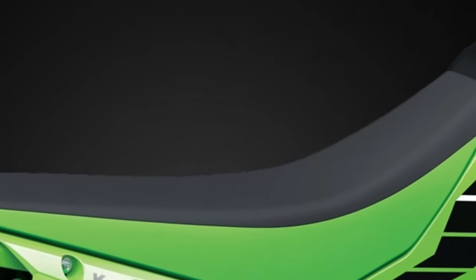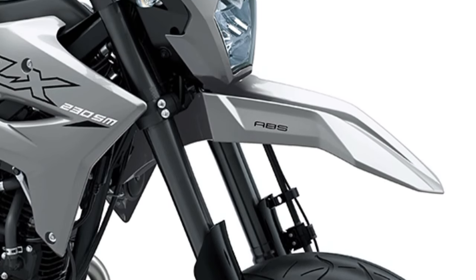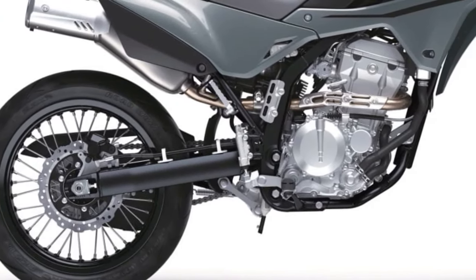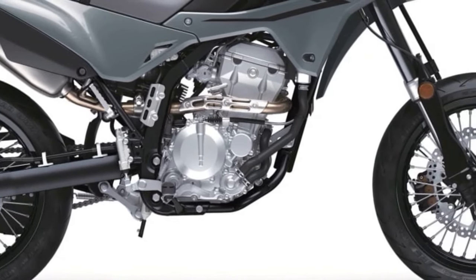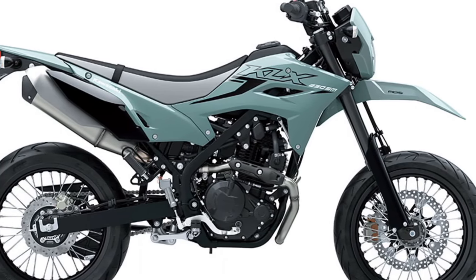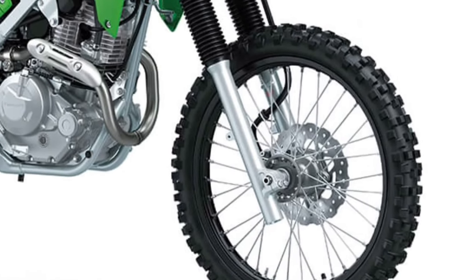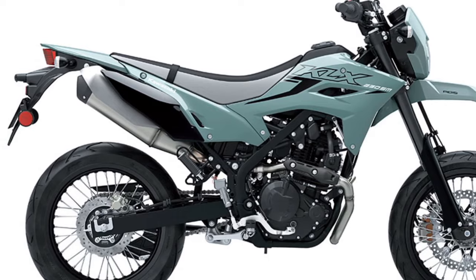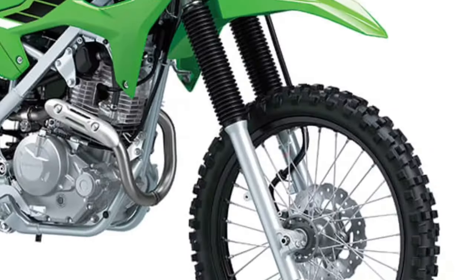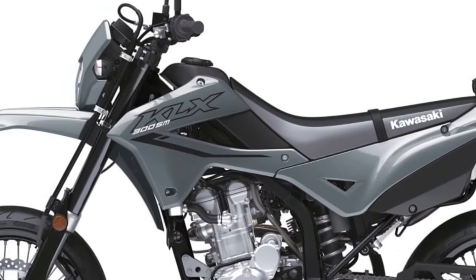The KLX230SM ABS motorcycle comes with 17-inch front and rear wheels, which are wider than those found on the KLX230 to help riders navigate the roads with increased handling precision. A large 300mm semi-floating petal disc front brake with a twin-piston caliper adorns the front wheel, delivering powerful stopping power and adding to the sleek supermoto looks. A 220mm disc with a single-piston caliper oversees slowing the rear.